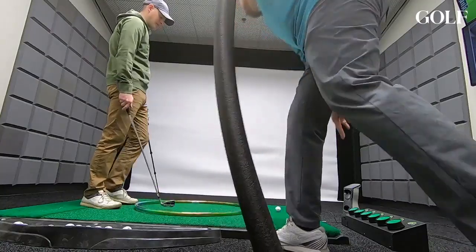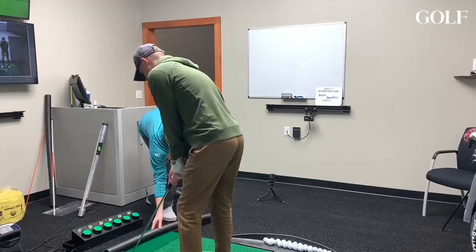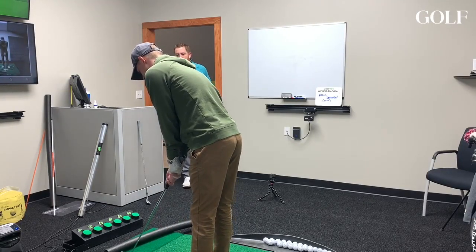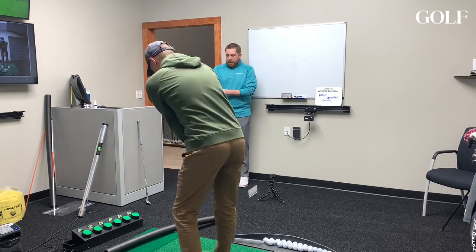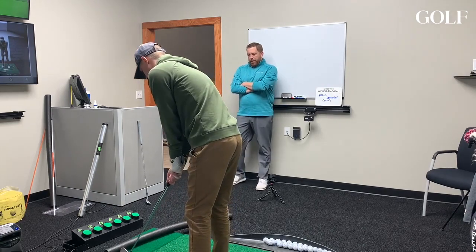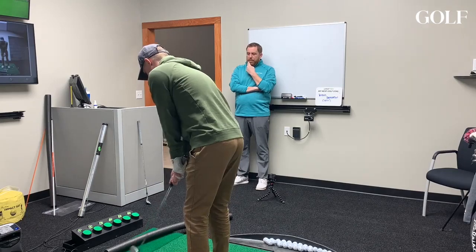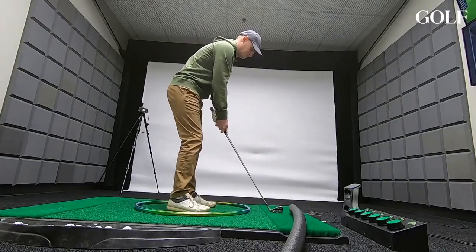We'll stand inside that guy so you can use that for your hand path, and I'm going to set this noodle on the ground for your swing direction. You're going to pull your hands in along the hoop, and then on the downswing, you want to try to get your club head to trace and follow the path of the noodle. If you hit the noodle, that means your swing path's got a little outside to in. So: hands on the hoop, swing on the noodle.